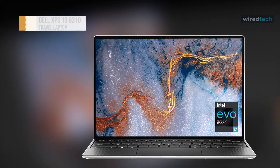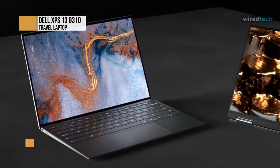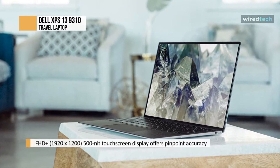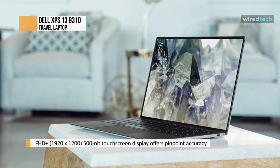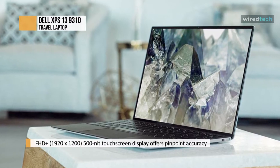The Dell XPS 13 range has been around for a long time. We reviewed the first version way back in 2012 and a follow-up model in 2015, and were impressed with them both. At the time, all the talk was how they compared to Apple's MacBook range. Apple's laptops have stagnated somewhat in recent years, though, in design if not performance.